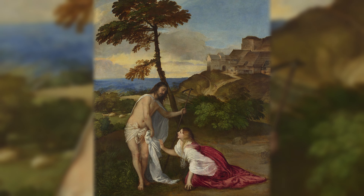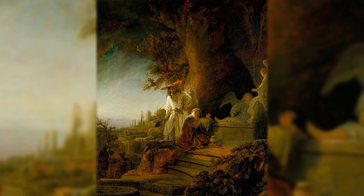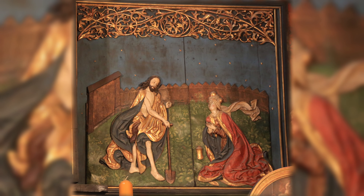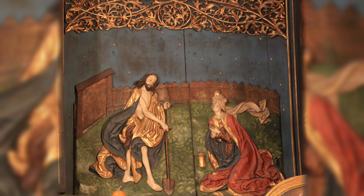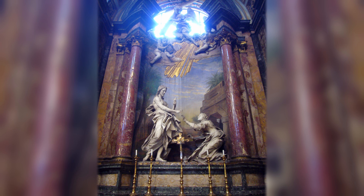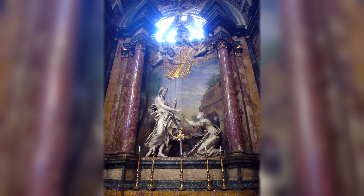It's worth noting that Jesus with a shovel appeared not only in paintings by outstanding creators such as Titian, Rembrandt, Correggio, or Agnolo Bronzino, to name just a few. This motif also appears in sculpture among truly excellent and recognized creators, such as the Mariacki altarpiece by Wit Stwosz, or in the sculpture designed by Gian Lorenzo Bernini and executed by his student Antonio Raggi.